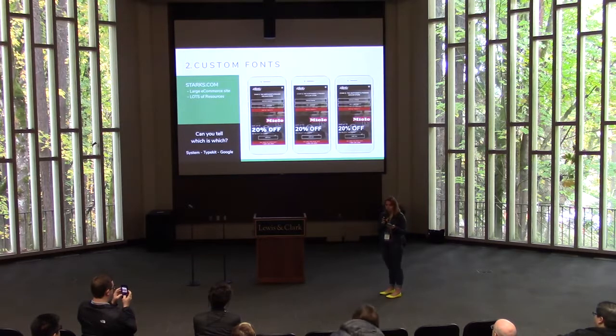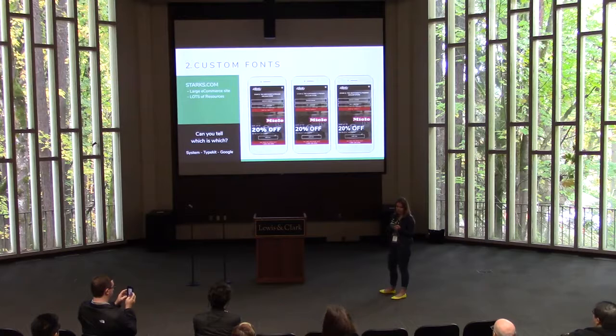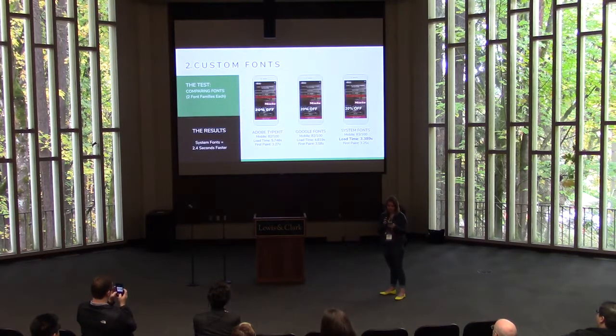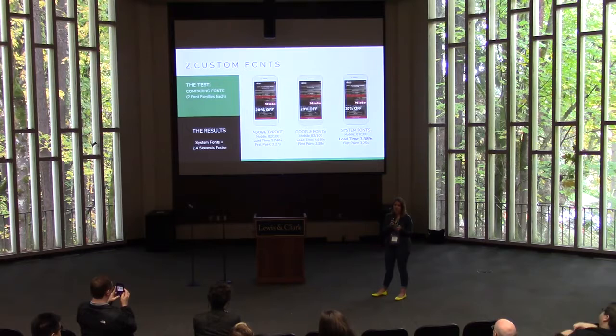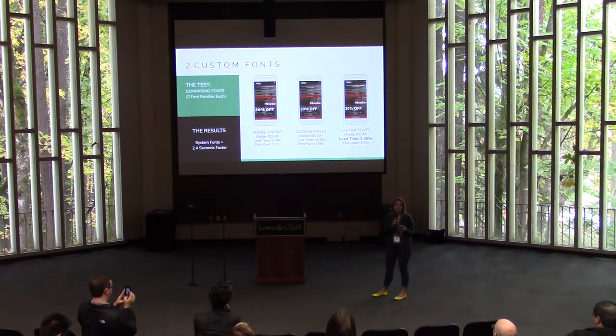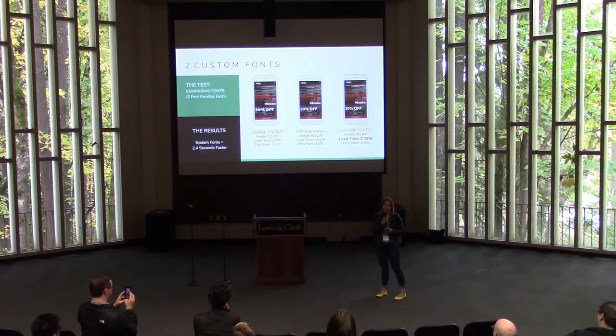In this test I've used Starks.com — a vacuum retailer with a large e-commerce website that loads lots of resources — to compare the load time of three different types of fonts, choosing just two font families to load from each. I found that while Google Fonts are about a second faster than Typekit, system fonts are the way to go, shaving a full 2.4 seconds off load time and even increasing the PageSpeed Insights mobile score from 82 to 83%. With some sites — including Starks in this case — we actually chose to load the extra resources and go with Google Fonts to specifically match their branding. Also, by suggesting system fonts, I'm definitely not suggesting you leave your text treatment plain and boring — please use CSS to dress it up and make it look exciting and interesting.